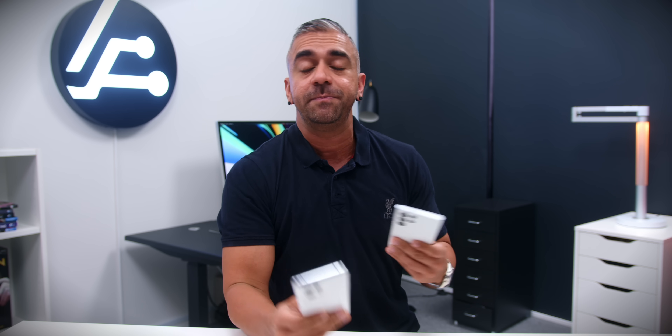Before I begin, a quick disclaimer: these comparison photos will be based on my personal opinion, and I understand that everyone is entitled to their own opinion. If you'd like to come up with your own conclusion, let me know in the comments section below. Now let's begin.